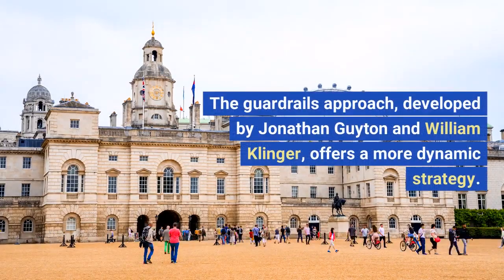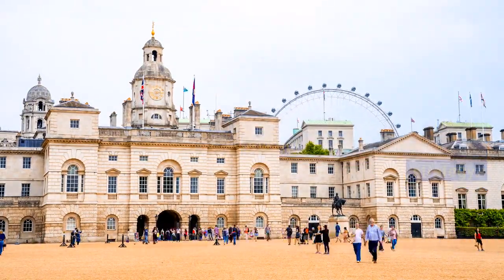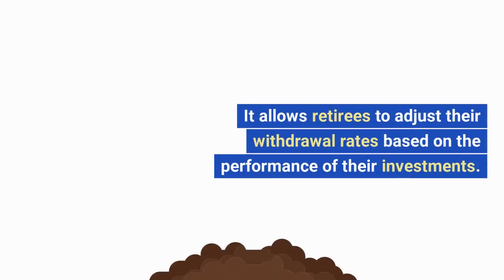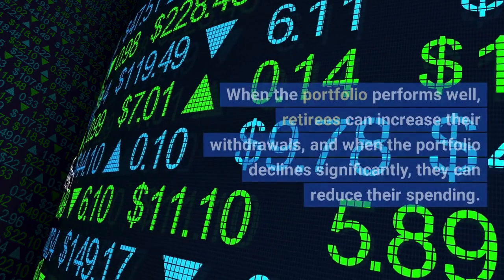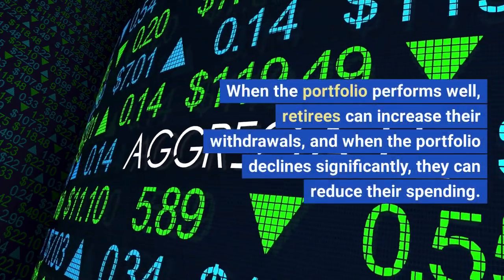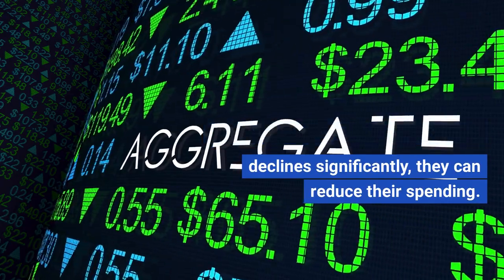The Guardrails Approach, developed by Jonathan Guyton and William Klinger, offers a more dynamic strategy. It allows retirees to adjust their withdrawal rates based on the performance of their investments. When the portfolio performs well, retirees can increase their withdrawals, and when the portfolio declines significantly, they can reduce their spending.